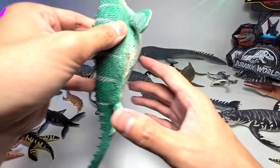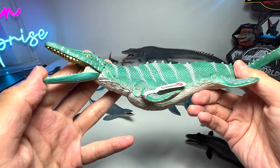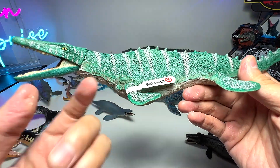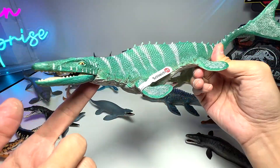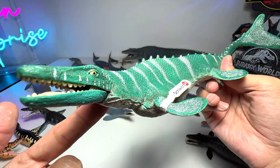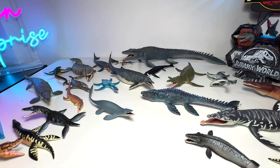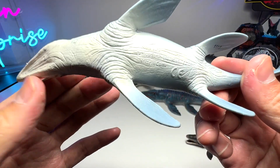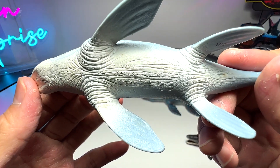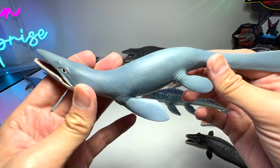This one is from Schleich — we got this relatively recently, probably mid last year. It's not the best-looking Schleich figure, but I'm quite a huge fan of Schleich so I try to collect some figures. This classic figure is actually from Safari Ltd, a 2010 figure, roughly about 13 years old now — quite a cool figure as well.